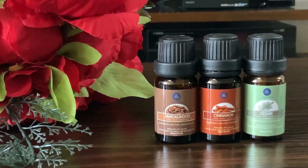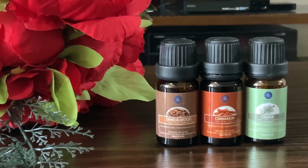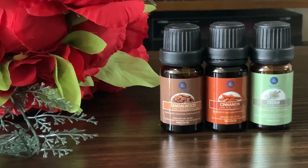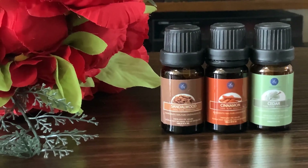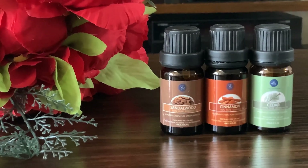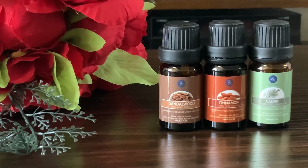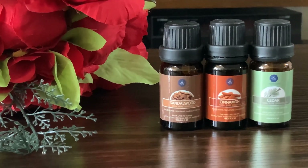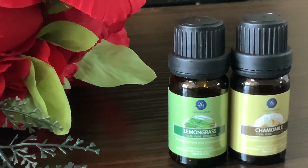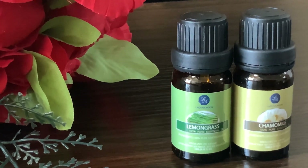My next favorite essential oils are sandalwood, cinnamon, and cedarwood. These give a woody scent that I love to diffuse at home, mainly during Christmas and New Year. It really gives an amazing smell inside the home, so I diffuse these during the winter season.